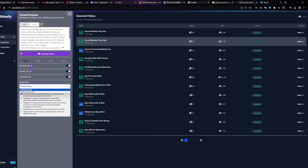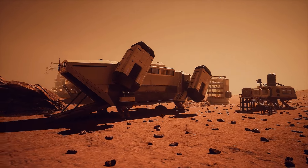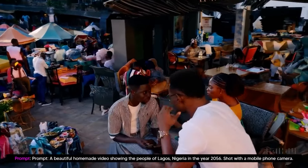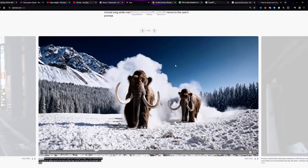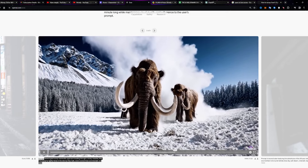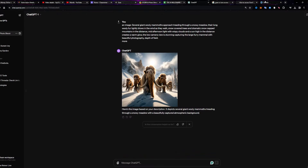One more feature is its Diffusion Transformer. Sora leverages a Diffusion Transformer architecture, demonstrating remarkable scalability as a video model. Diffusion Transformers have proven effective across various domains, including language modeling, computer vision, and image generation. Sora's Diffusion Transformer architecture enables it to effectively handle video generation tasks, with sample quality improving significantly as training compute increases.